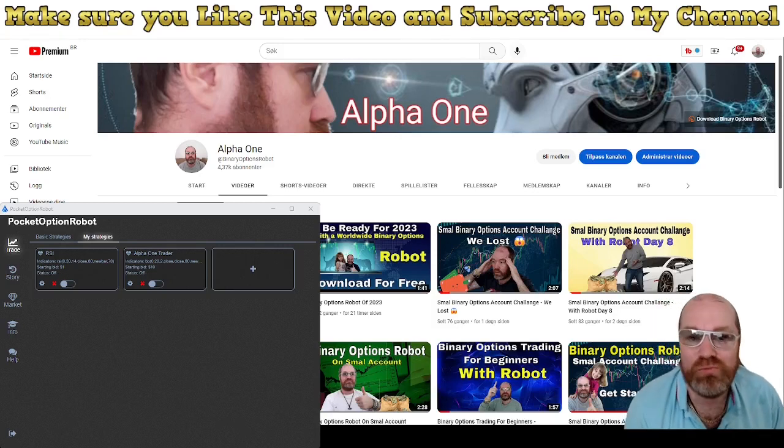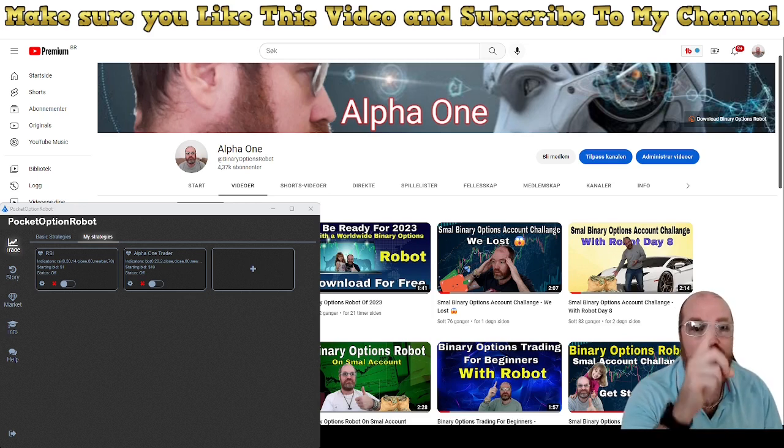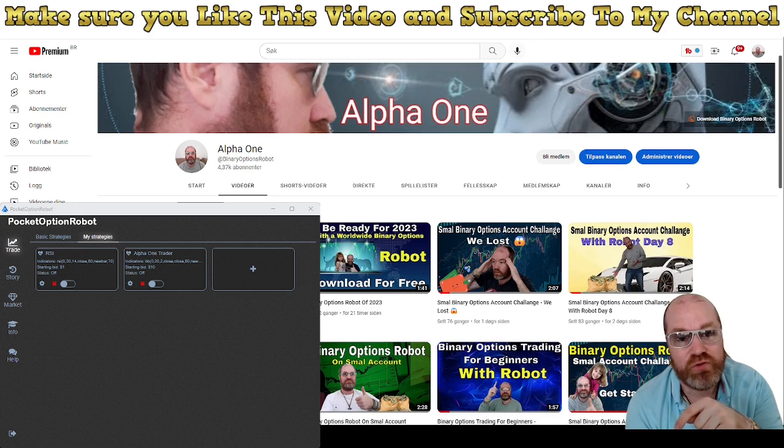Hey and welcome to Alpha 1. Yes, it's the Pocket Options robot time. So we're going to once again run Alpha 1 trader. You can download this robot also — just use the link you see up there right now or just use the link you find below the video.